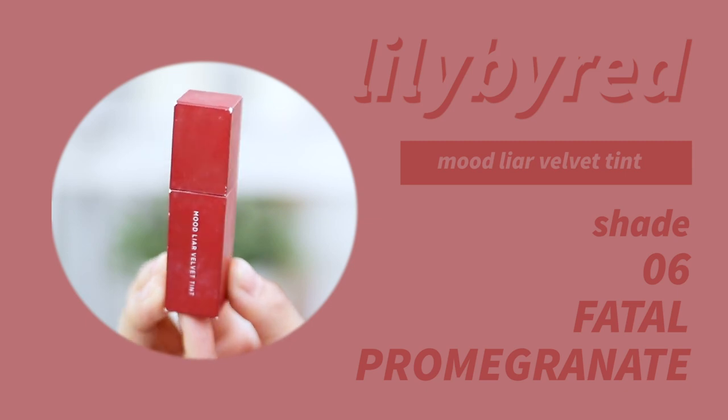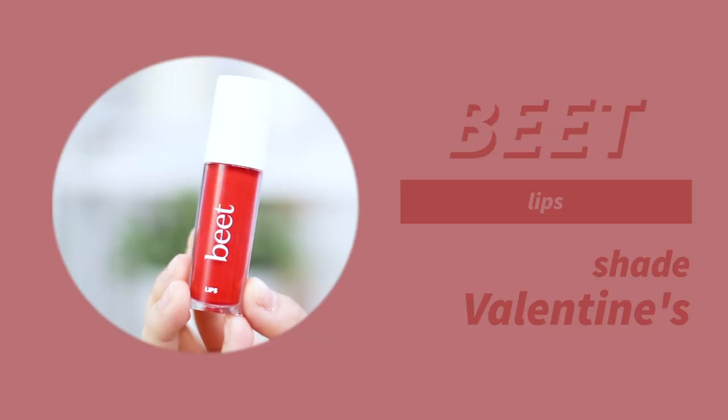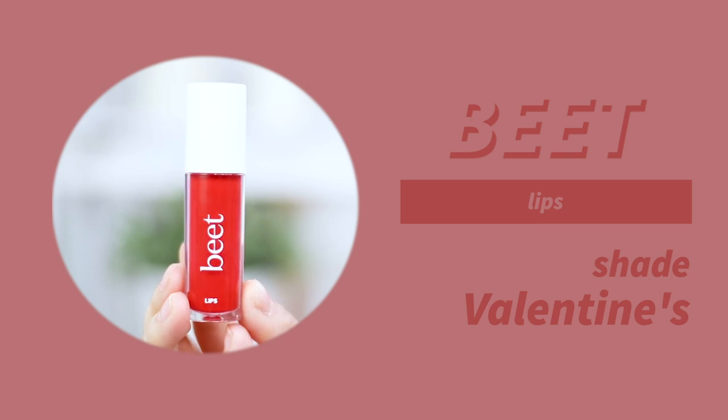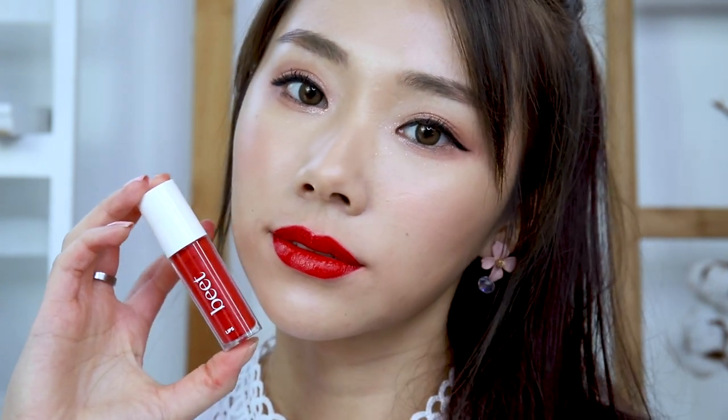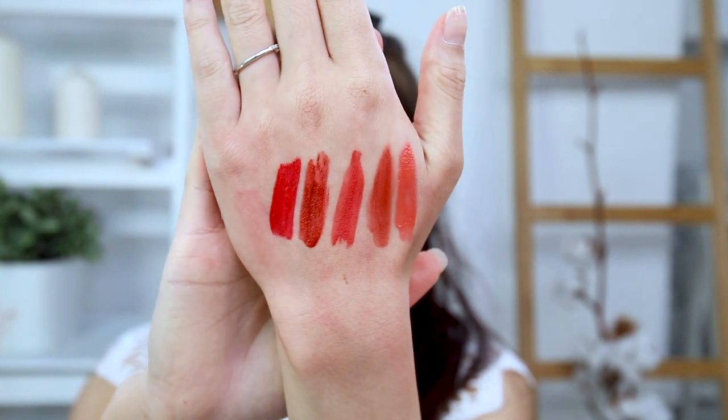Next I've got my Lily by Red Mood Liar Velvet Tint in shade 06. I love this shade because it's a very beautiful brick red color — more moody. The last red lipstick is the Beat by Pomelo Valentines. I love this red shade; it's so complimentary and really makes a statement. And these lipsticks are only $10. So those are the five reds.